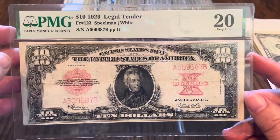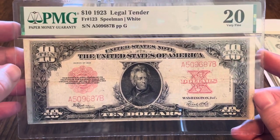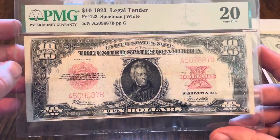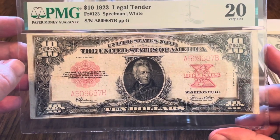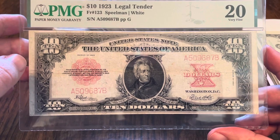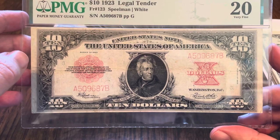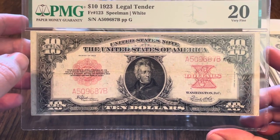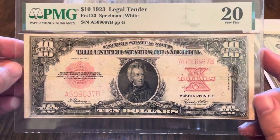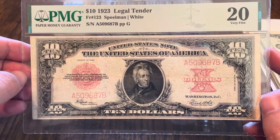My note grades at VF20, which prices at around $3,500 according to the book. The trick, of course, is to find one — they are not easy to find, and not easy to find in a condition you'd want. Most of the ones you do see are asking way over that price because currency is hot right now. So if you have an opportunity to get one of these at a decent price, please jump on it.